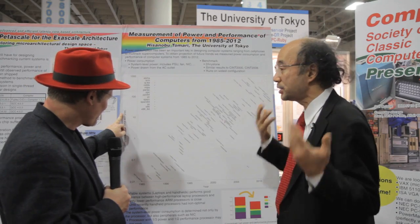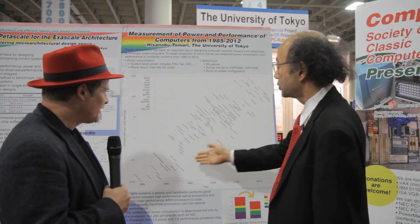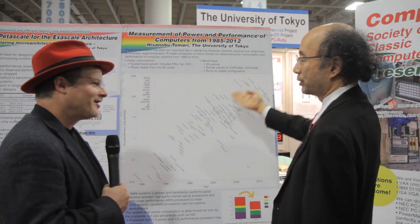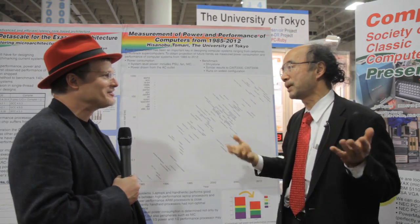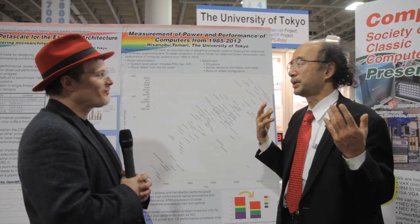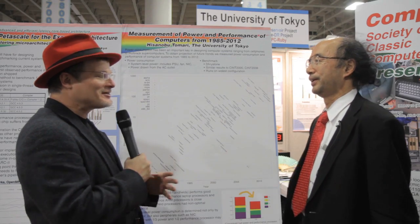So this year we measured the power efficiency of all the computers. We drew the trend graph and we can see the future trend of the power consumption. This can be done only by our group because we have the Computer Zoo. So this is great.